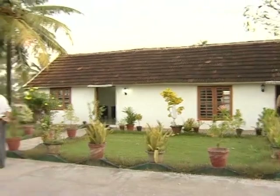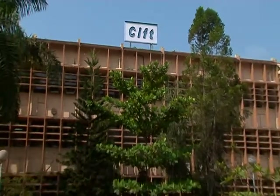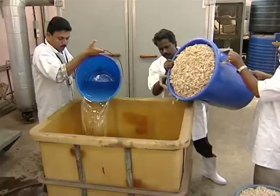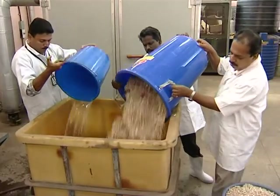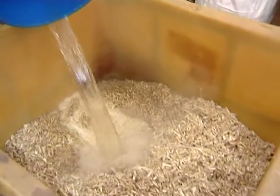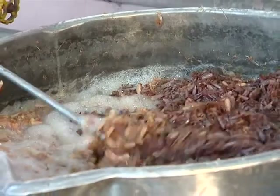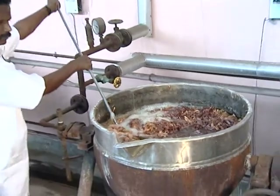Worried shrimp processing industry representatives of Kerala approached the Central Institute of Fisheries Technology. CIFT came up with a unique solution — rather than disposing of the waste, CIFT Kochi turned it into wealth by converting shrimp shells into chitin and chitosan.